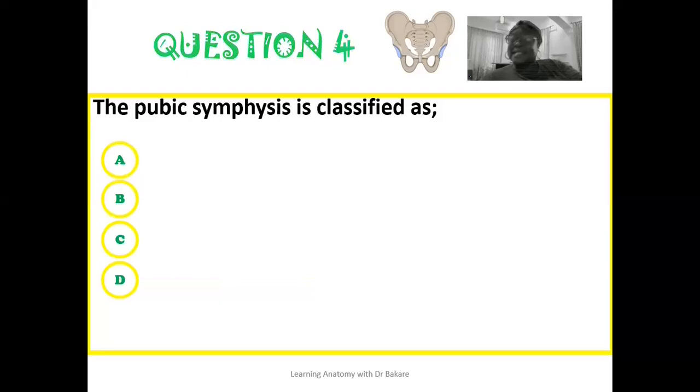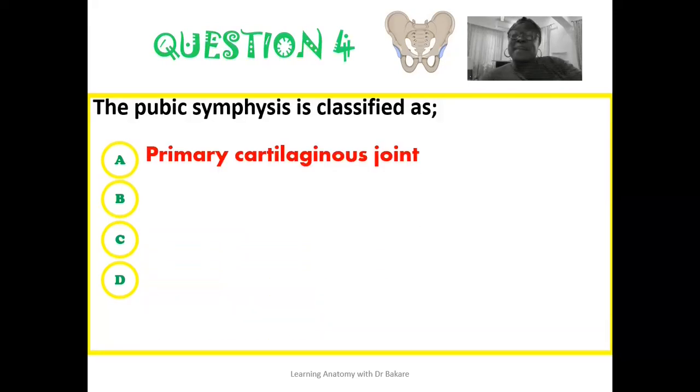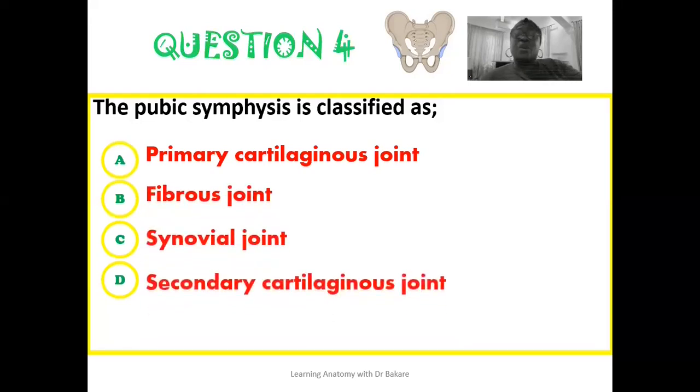The fourth question: the pubic symphysis — which we know is a joint created in the anterior part of the pelvic cavity — can structurally be classified as a primary cartilaginous joint, a fibrous joint, a synovial joint, or a secondary cartilaginous joint?